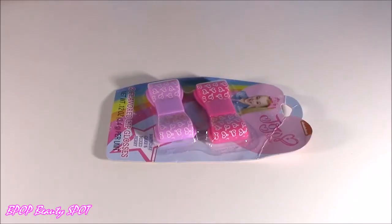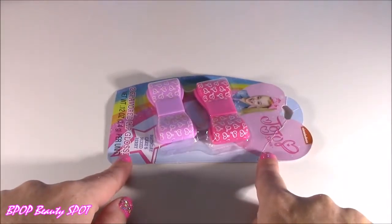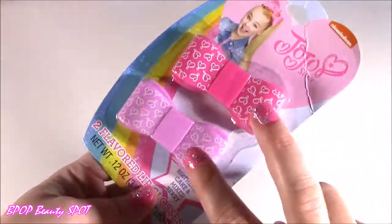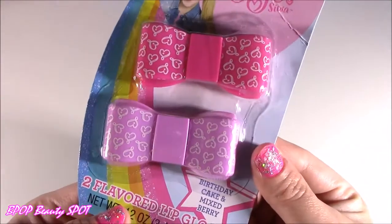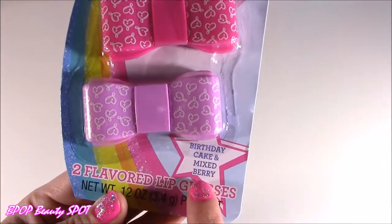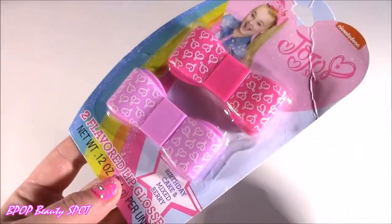So before I start opening all this JoJo stuff and testing it out, let's see what we have, what we're working with today. So this has to be my preview. It is a two-pack of bow lip glosses. They're in the shape of little hair bows — birthday cake and mixed berry. You know, JoJo loves her little bows.